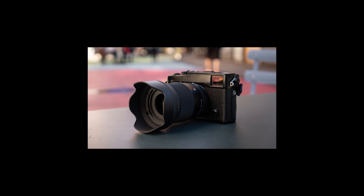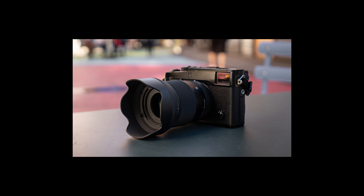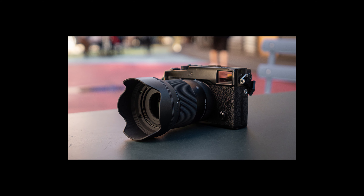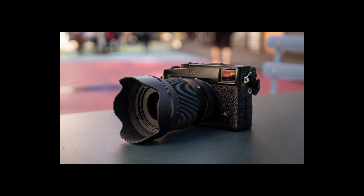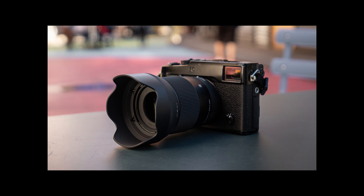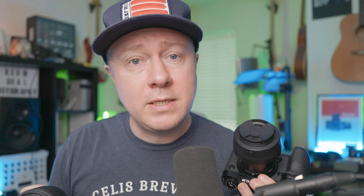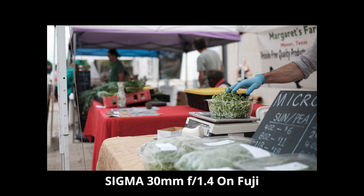They also announced a 23mm 1.4 — it presents like a 35mm equivalent, which is ironic because one of the sore spots in the Canon RF lineup is that they don't have an RF 35mm brighter than 1.8. Then there's also the 30mm 1.4, which you can compare to the 35mm 1.8 — again, a two-thirds stop difference. It should be noted that none of these Sigma lenses have image stabilization, and I don't think the Tamron does either — so that's something to keep in mind.